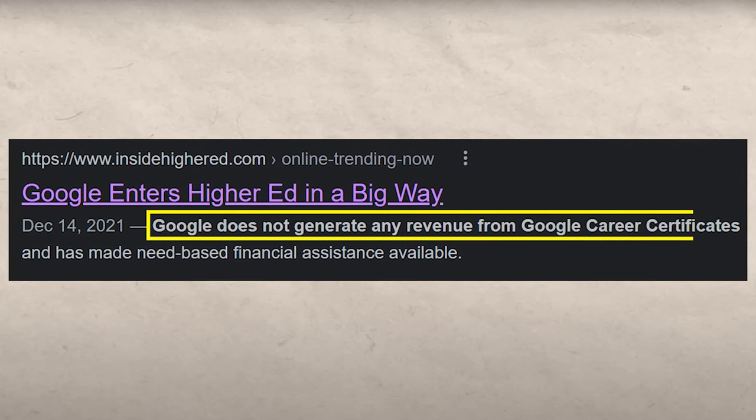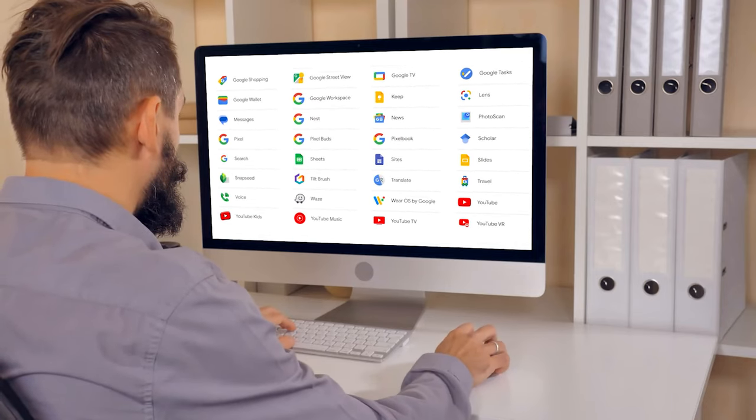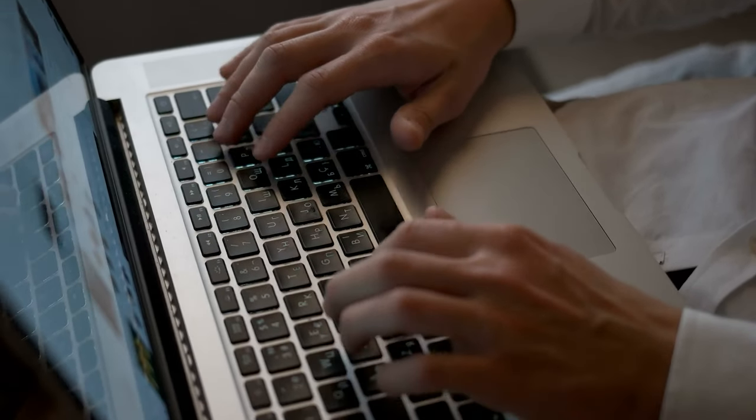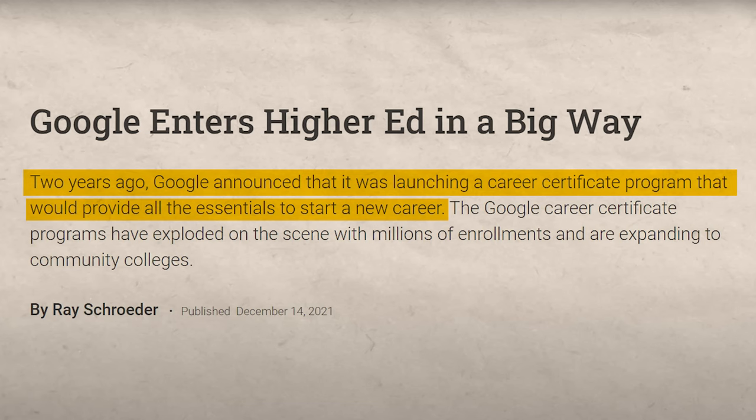Google apparently does not generate any revenue from the Google career certificates. I'm not surprised — a lot of Google's products are completely free. Since Google established this certificate system a few years ago, it has been acknowledged by many in the industry as being legit. That was kind of the problem when it first came out — it looked great in theory, but the big question was: is it going to move the needle when you put it on your resume or LinkedIn profile? We'll get into that later in the video.